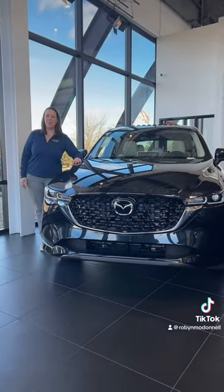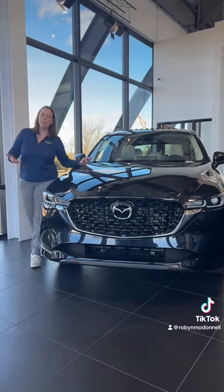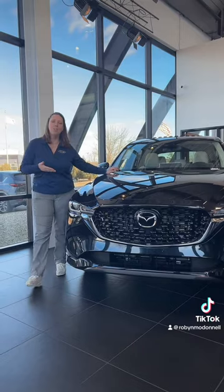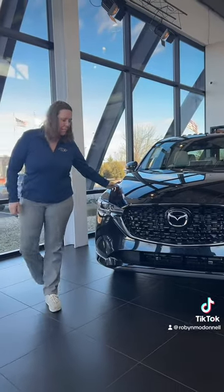Hey guys, it's Robyn over here at Rest Aero Metro Mazda. Just wanted to share some of our winter driving tips with you. Today we're going to feature that on the 2024 Mazda CX-5.